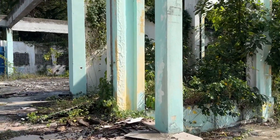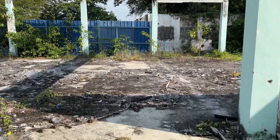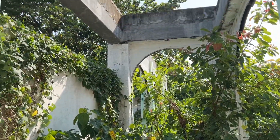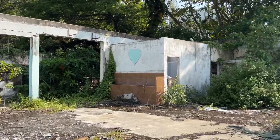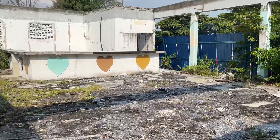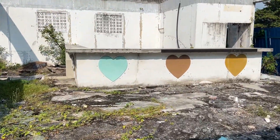It's just the cement structure now, right on a main road. As you can see, this is past the point of any repair — it would definitely have to be torn down. Yeah, you can see that was a bar clearly; there are some lovely hearts on it.